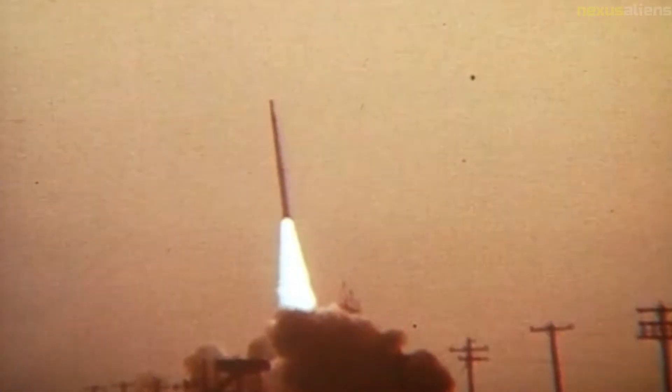Unlike the Thor or Atlas Agena, the Scout was non-military and could be sold to foreign customers. Three San Marco satellites would use Scout rockets from the Italy-owned San Marco platform, launched between 1967 and 1984. A prototype Transit satellite, Transit 5A, was launched on December 19, 1962, by a Scout X3.